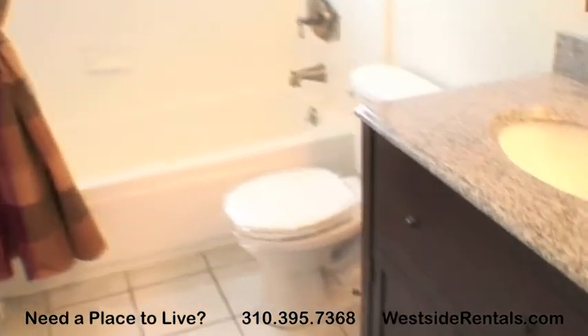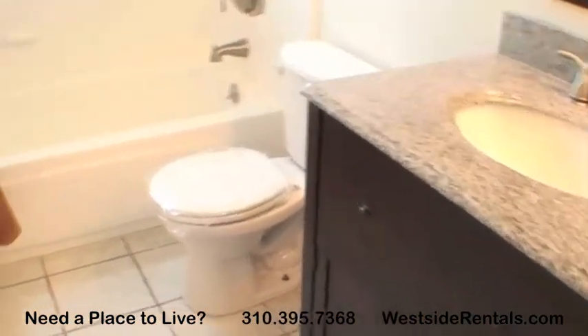Bathroom comes with granite vanity, tile floors, and a shower tub with curtain and window inside.